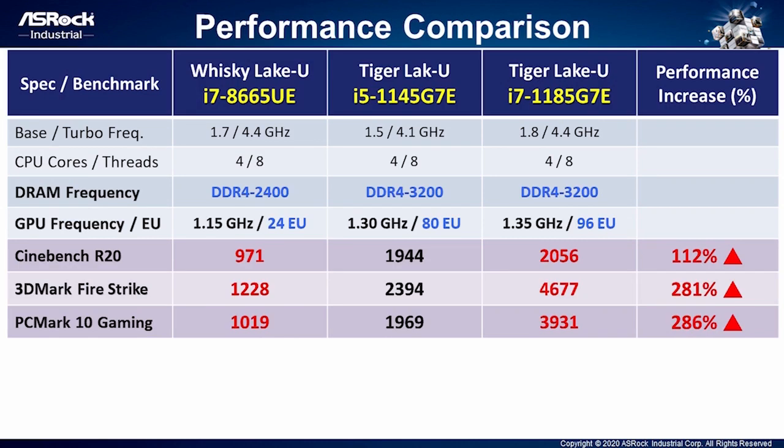In the previous page, we showed you how the design and specification of Intel Tiger Lake has been greatly upgraded. From there, you might be curious about how powerful the Intel Tiger Lake processor is. We use Tiger Lake UP3 i7 and i5 to compare with the previous generation Whiskey Lake i7 CPU. Let's see the comparison table. For the specification difference, the DRAM frequency of Tiger Lake can support up to DDR4-3200.